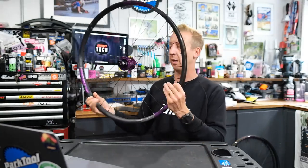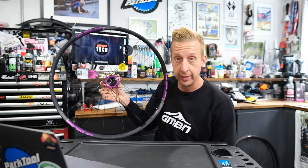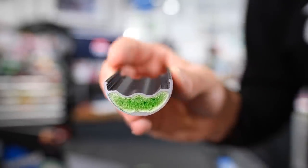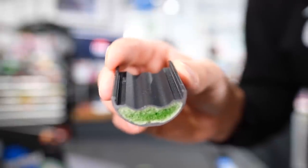Next up in news: we have a new partner at GMBN — we are riding Spank wheels now, which suits me. They make only alloy wheels, but the cool thing I'm really interested in is the VibraCore wheels. We have heard of VibraCore before and seen it in handlebars — it's something I've never ridden but have been fascinated by.